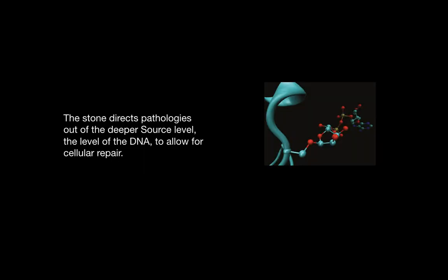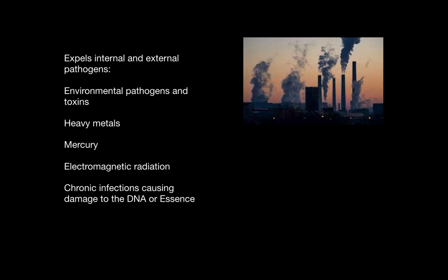The stone directs pathologies out of the deeper source level, which is the level of the DNA, to allow for cellular repair. It is beneficial for expelling internal or external pathogens, such as environmental toxins, heavy metals, mercury, electromagnetic radiation, or infections that have caused damage to the DNA or essence.